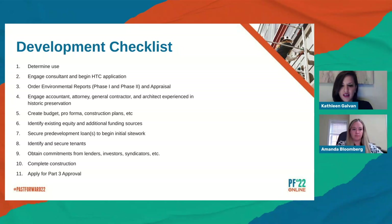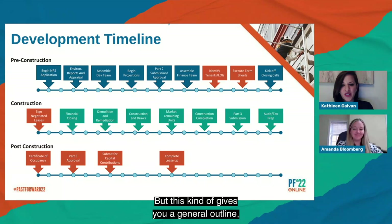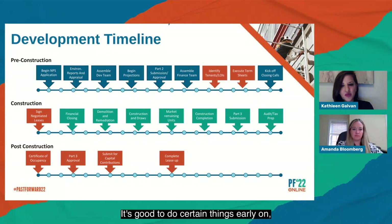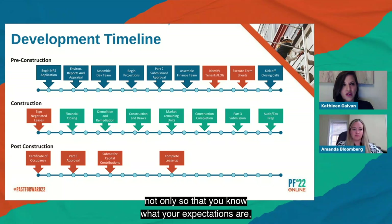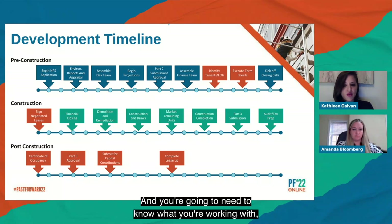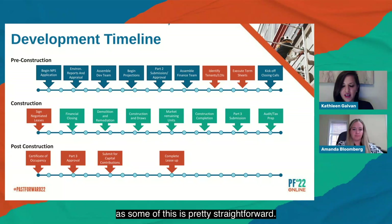The timeline gives a general outline — as Amanda mentioned, every project is different and this may not happen in exact sequence, but it's a good idea of when to look for different elements. It's good to do certain things early because some are lead-time items that take a while. For instance, once you identify lenders, getting an appraisal or starting your environmental reports as early as possible is important because you're going to need those things to close.